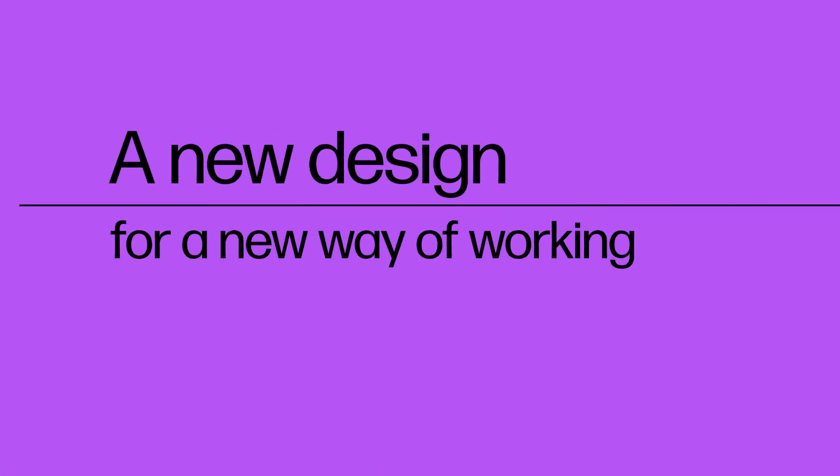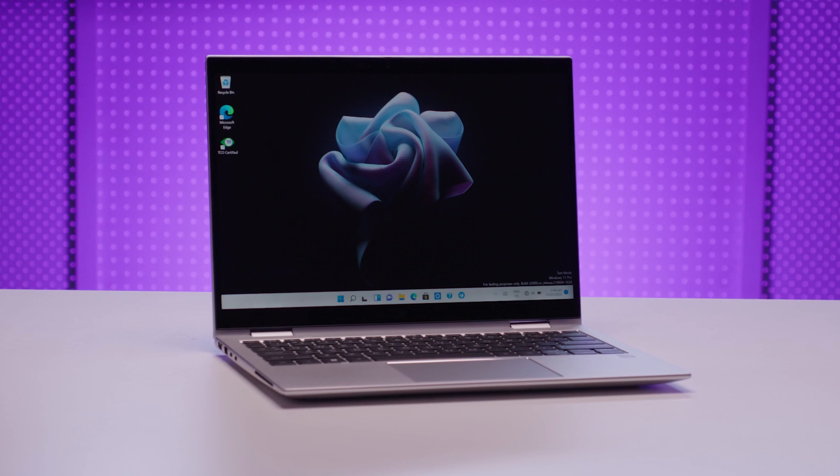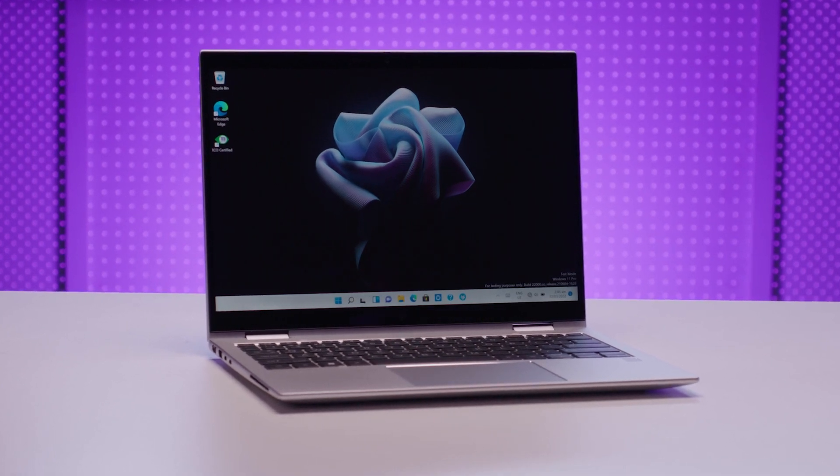The last two years have driven some of the biggest changes ever experienced in the New Zealand and global workplace. Hybrid working has become not just a preference, but a necessity for many businesses and employees. HP has specifically focused on driving improvements in this area to empower people to be at their best no matter where they're working. The new EliteBook 800 series G9 has been designed to enable hybrid working while maintaining all of the elements that are essential to our users.